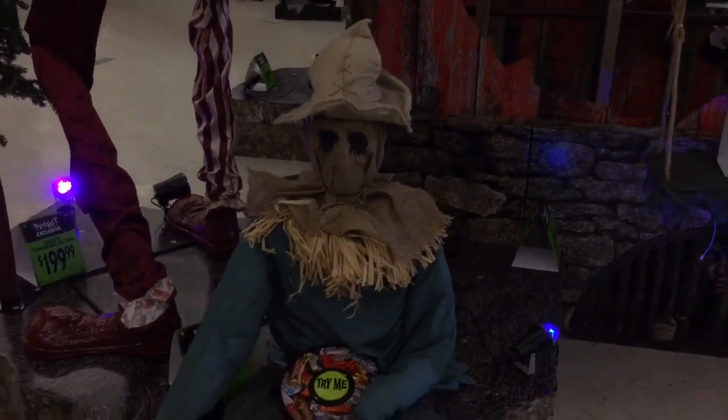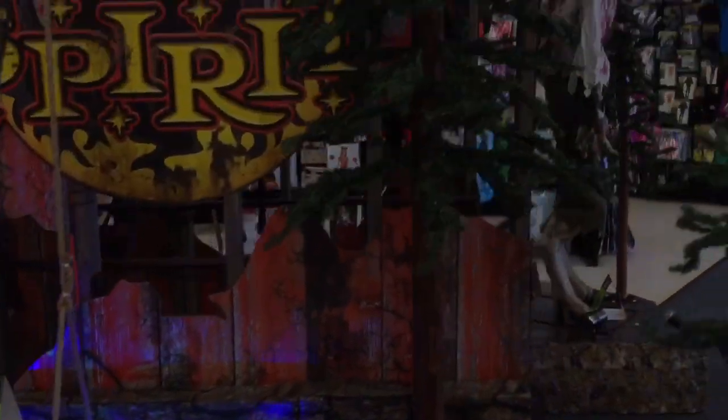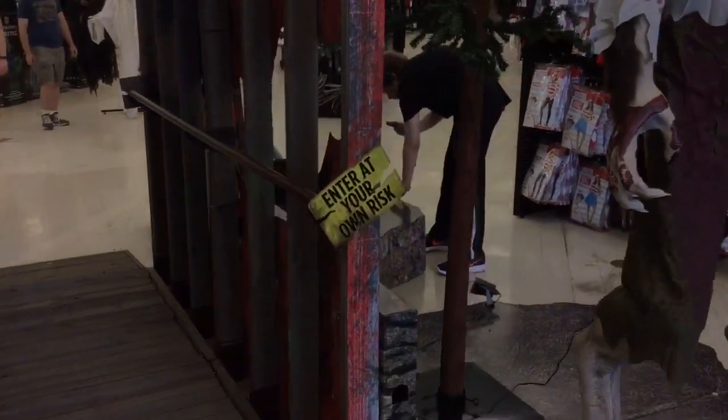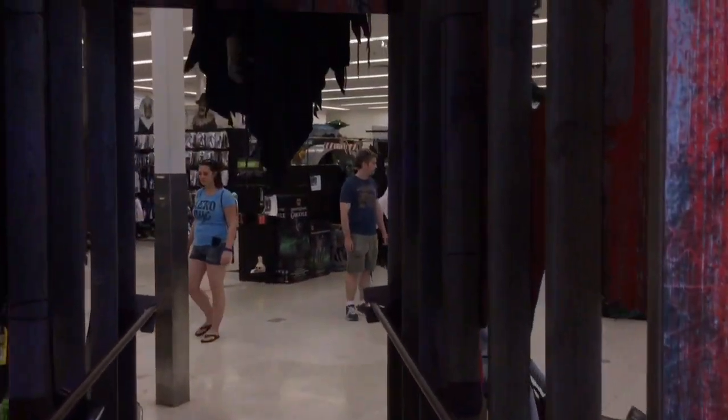Whoa, dude. Chill. Anyways, these trees are really nice, really cool trees. As you can see, they're still missing some stuff. Let's take a walk through.